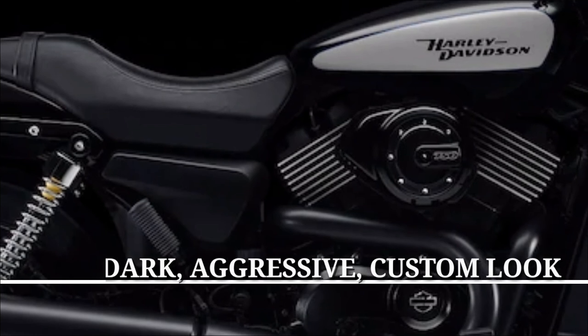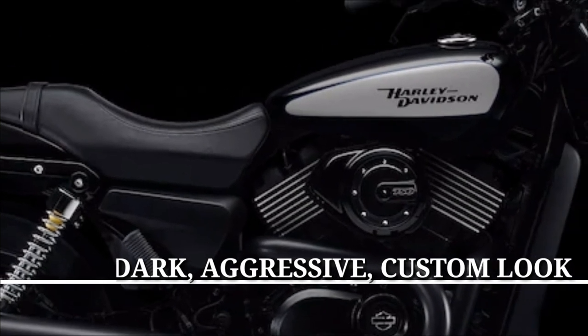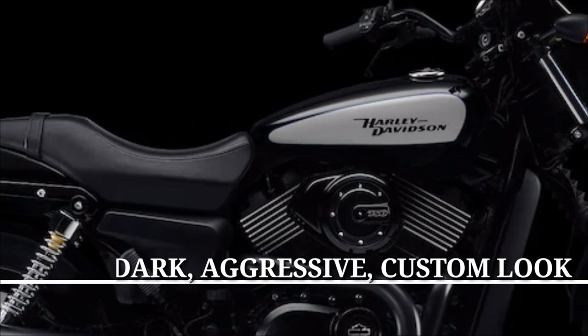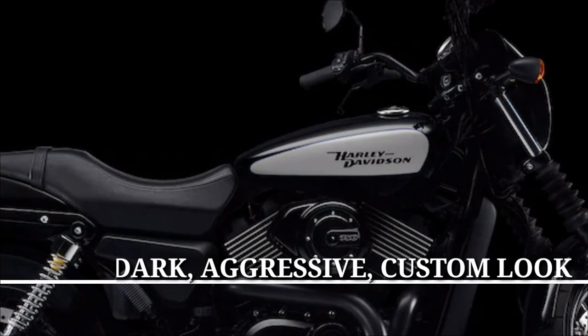Dark, aggressive custom look. It sports an all-black 2-into-1 exhaust, black cast aluminum wheels, a blacked-out front end with a cafe-inspired speed screen, and a chrome medallion made of steel on the fuel tank.